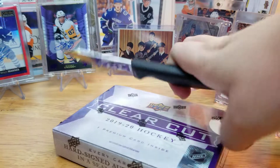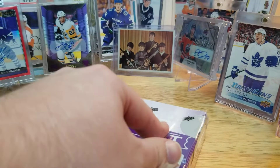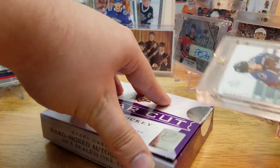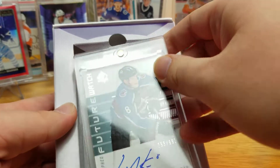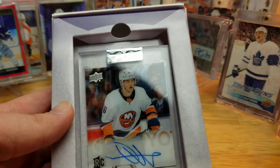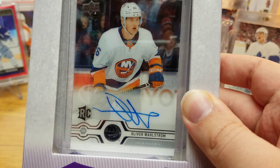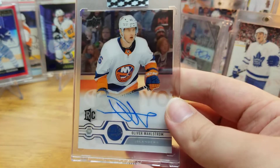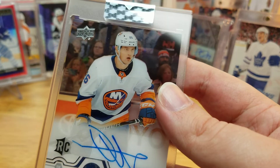I'll put the Hit Parade aside for one second. The fun game we play called let's try not to cut our hands opening this box — the only issue with Clear Cut is they're sealed that way. Okay, big reveal, hopefully it's something nice. It's Oliver Wallstrom! So this is the base one, but still pretty nice to pull. He had a decent year for the Islanders, and it's an autograph I did not have yet.